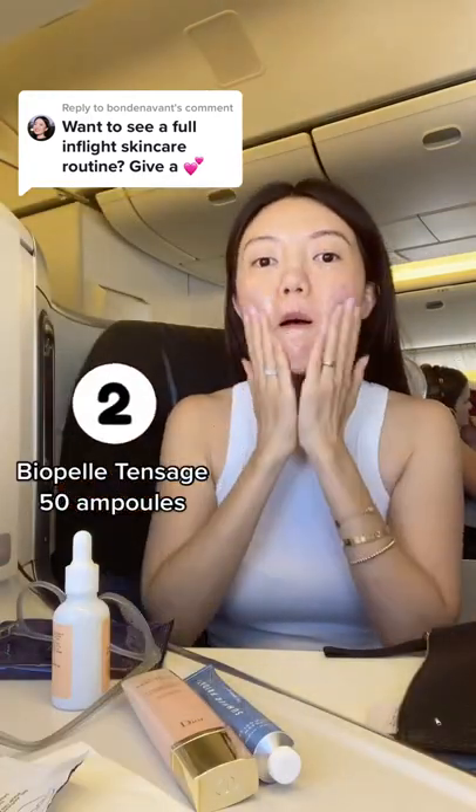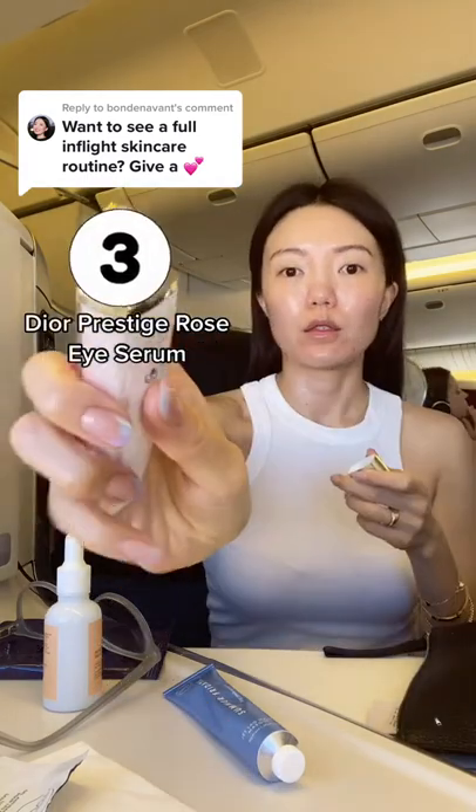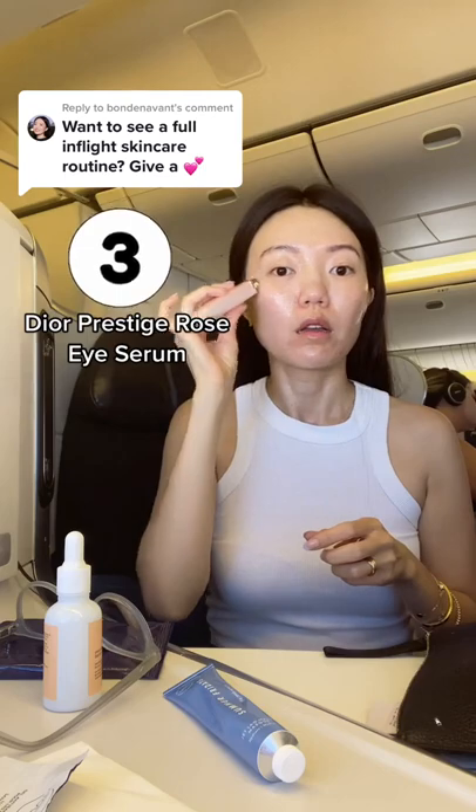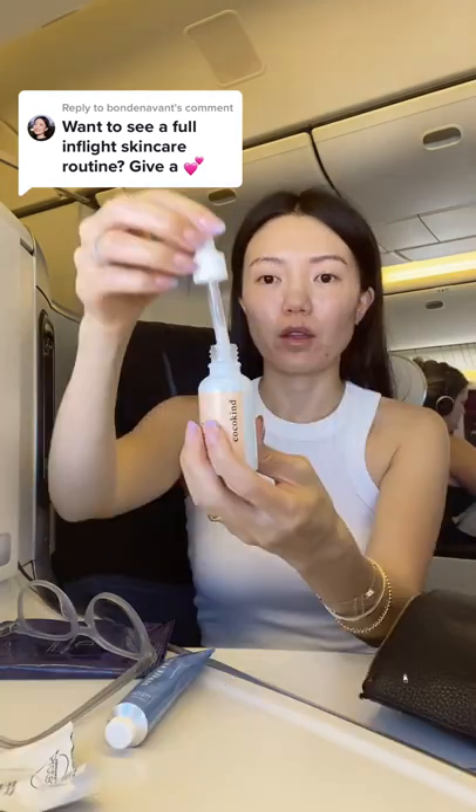Then I go in with the Biopal Tense Edge 50 Amples to reduce skin redness. The Dior Prestige Rose Ice Cream to get rid of these dark bags — I'm loving the multi-roller ball applicator that feels very cooling and de-puffing.